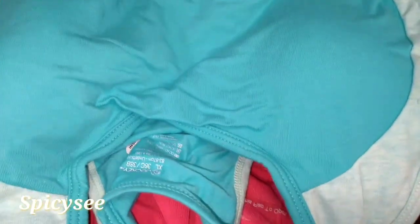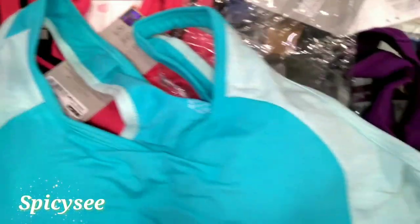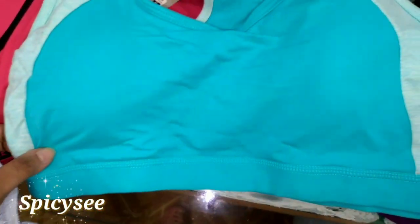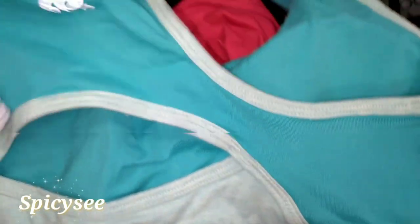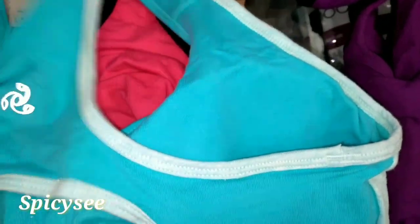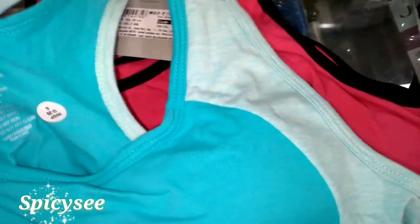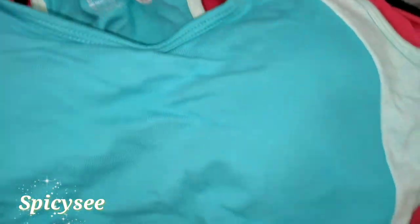This is another padded bra — a sky blue bra by Jockey. It's very thick cotton cloth and very comfortable for your yoga exercises and gym workouts. This is the back side. It's similar to the purple and pink ones — known as ruby. This is size 38, which is an XL size.